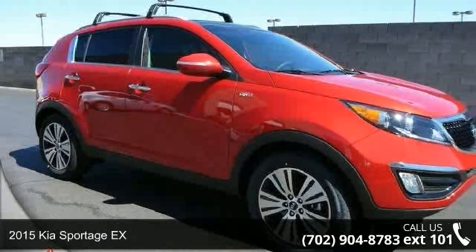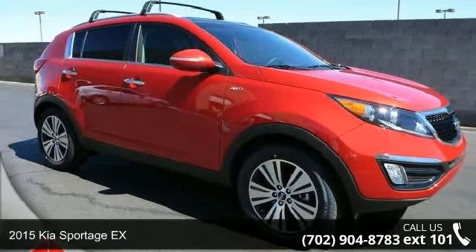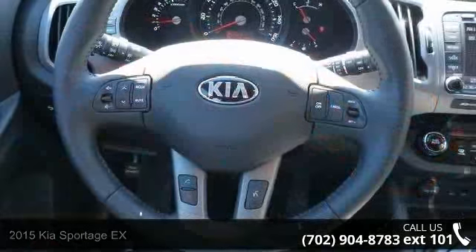Presenting the 2015 Kia Sportage X. If you are looking for a first-rate auto, this one could be yours today.